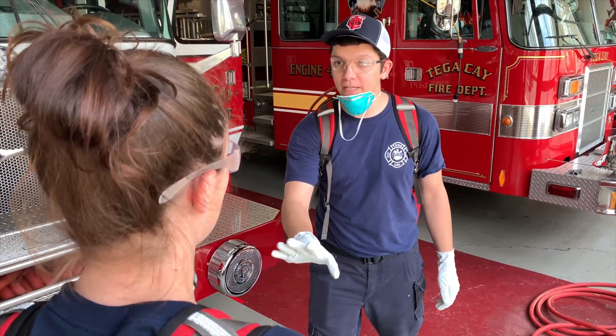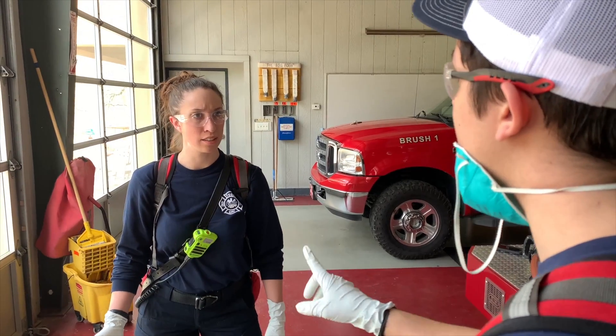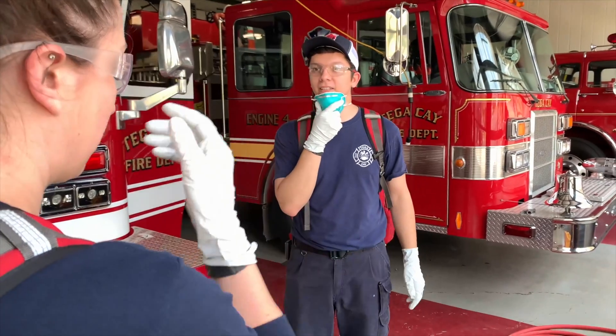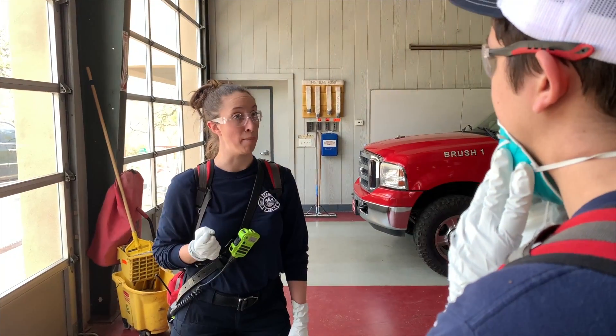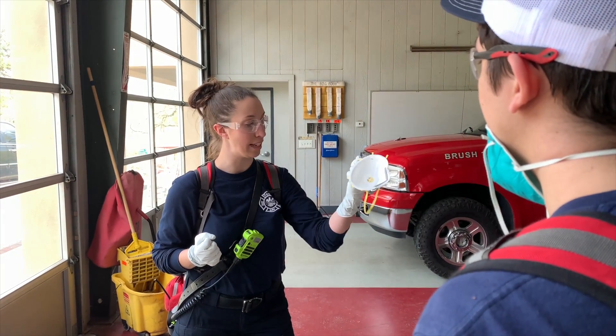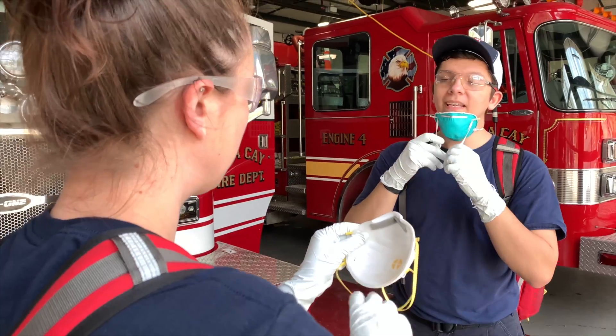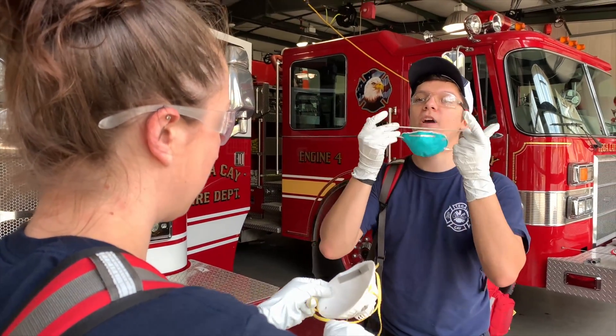Crystal, do you have all of your PPE? I don't know. Maybe we should check. Let's check. Gloves? Gloves. Glasses? Glasses. Mask? Oh, I don't have my mask. We should put them on. I do have it in this hand, I just haven't put it on yet. Let's put them on. The correct way is over your mouth and nose with both straps behind your head.